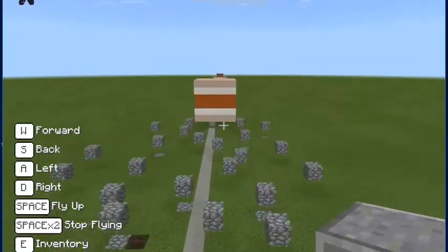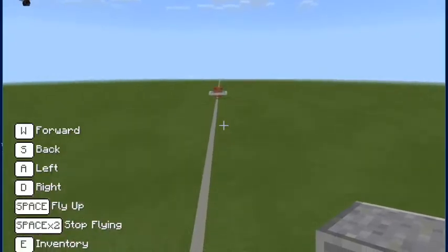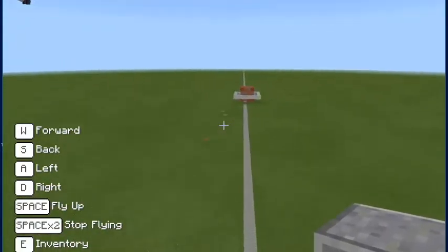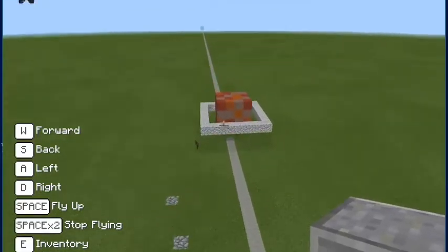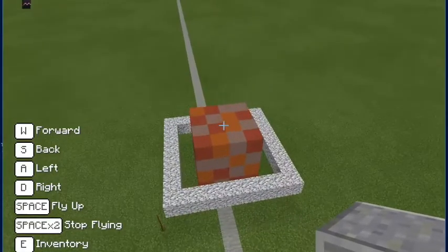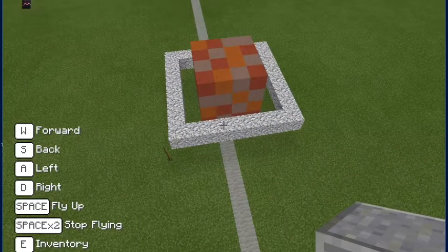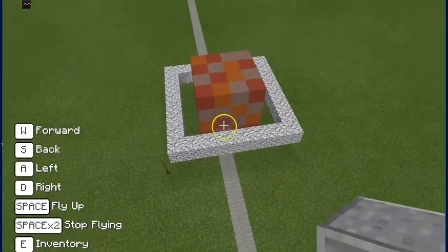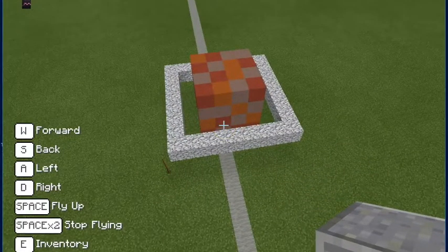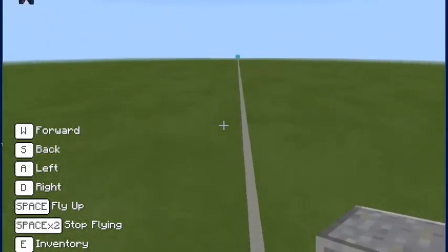Now we're coming up to beautiful Saturn. What's cool about Saturn? It's a gas planet — a lot of gas. And what's this thing around it? It's got a ring. Saturn has a beautiful ring.